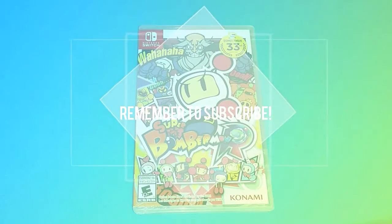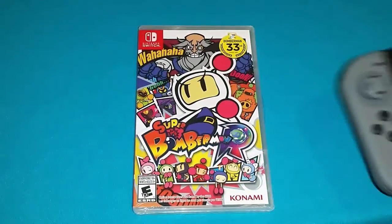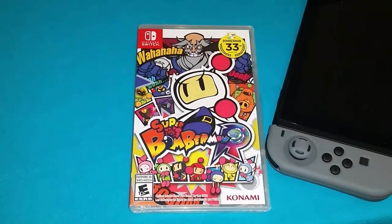What is up ladies and gentlemen, Lynn here with an unboxing for you all. Today we have Super Bomberman R for the Nintendo Switch.